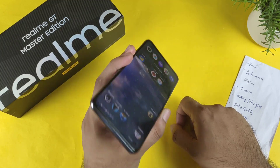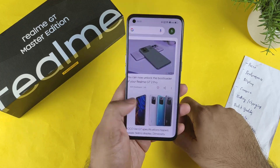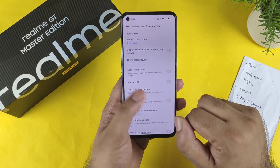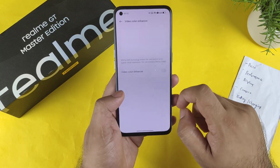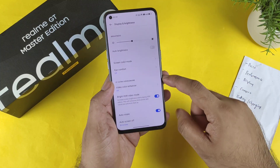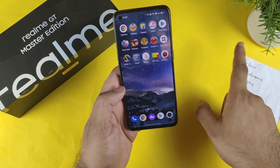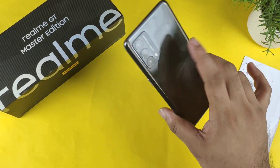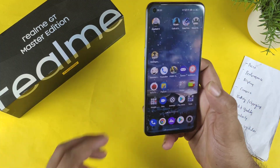Display-wise, it has a 120Hz AMOLED panel which is really fantastic with not many major complaints. Going into the display options, there is a Video Color Enhancer feature that provides slight color boosting if you enable it. However, there is no Netflix HDR support in this device unfortunately — that's something you should definitely keep in mind.